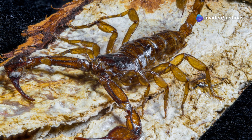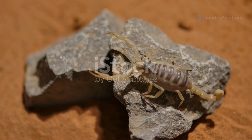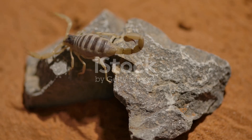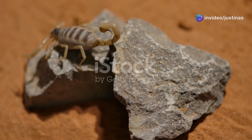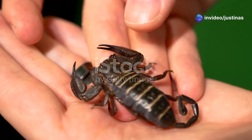The Arizona bark scorpion is light brown, which helps it hide in the desert. Its coloration allows it to blend seamlessly with the sandy and rocky environment, making it almost invisible to predators and prey alike. It's quite small — only about two to three inches long.